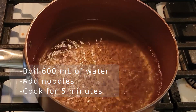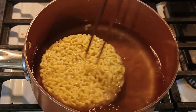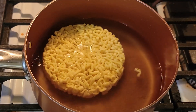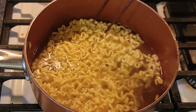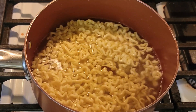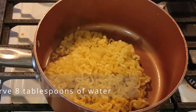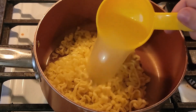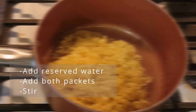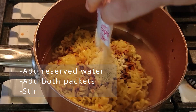Let's get this cooking. Boil 600 milliliters of water and cook the noodles for five minutes. Then drain the noodles, but reserve about eight tablespoons of water, which is about half a cup. Stir in the reserved water, the sauce packet, and the powder packet.